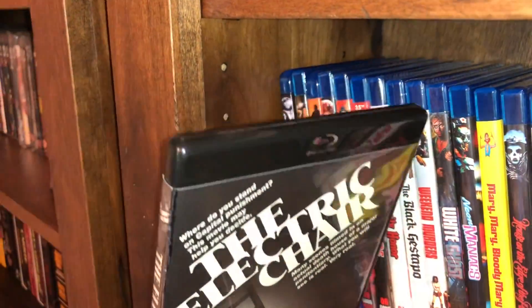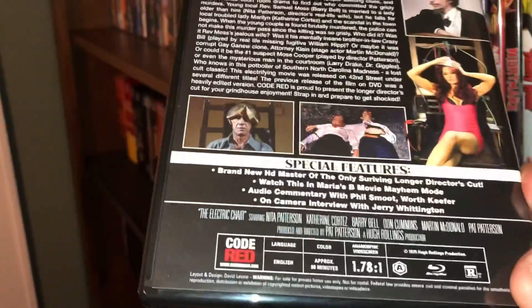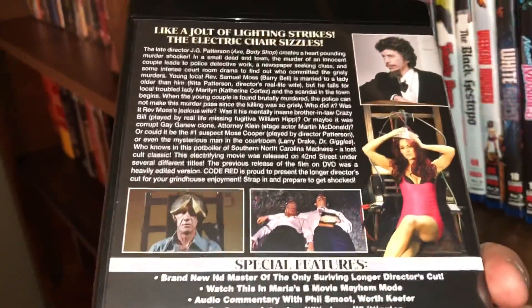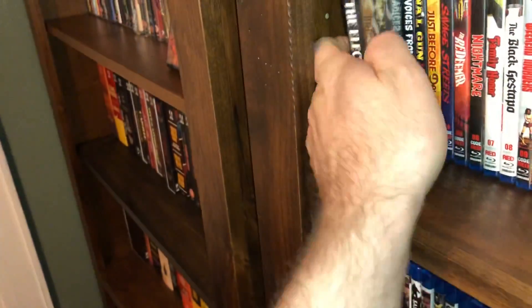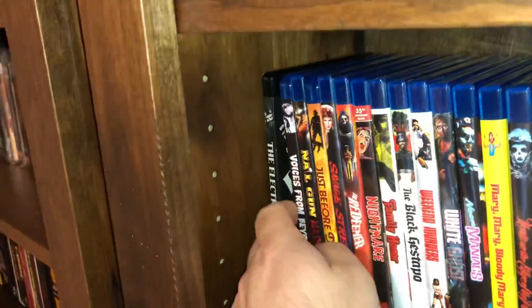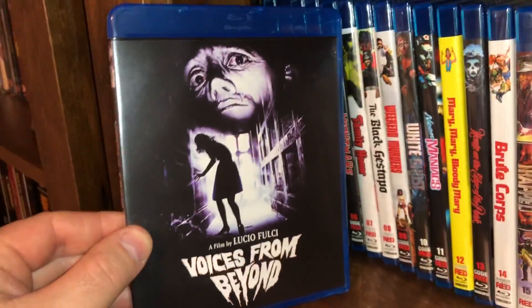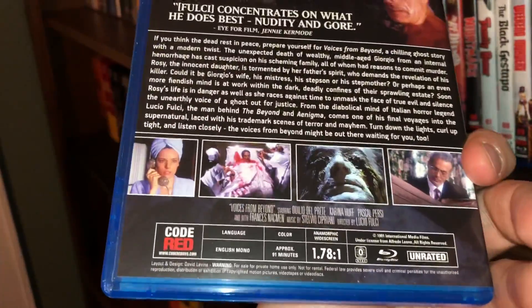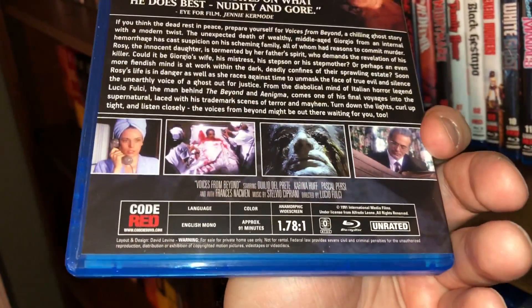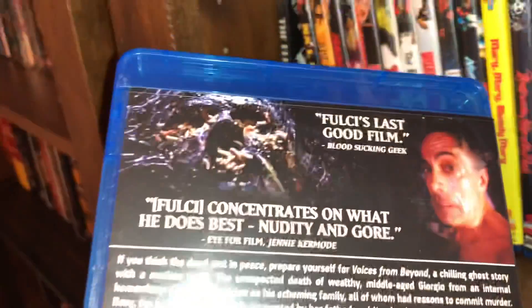It's one that I put in a black case because I thought it looked pretty cool. It's a film from 1975, Region A. The next one is called Voices from Beyond — it's one of Fulci's later films, later in his career. It's a film from 1991, unrated, approximately 91 minutes, and I believe that is all region.